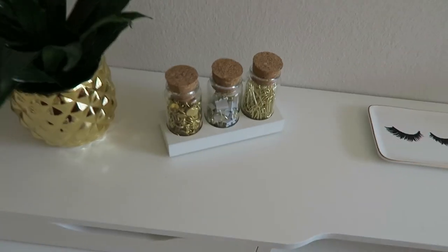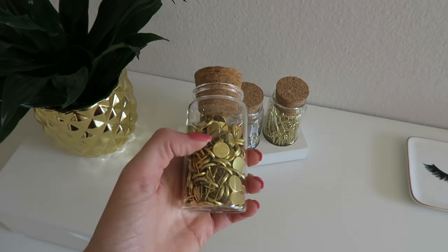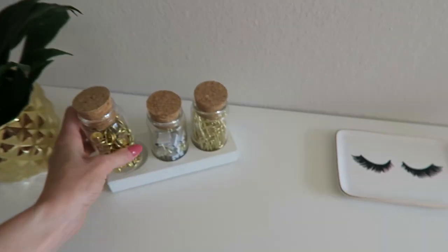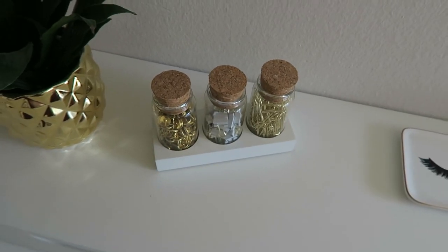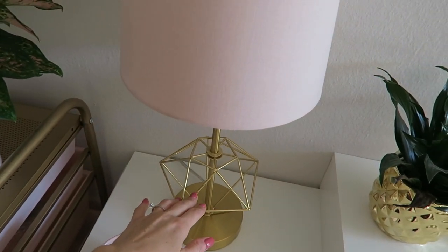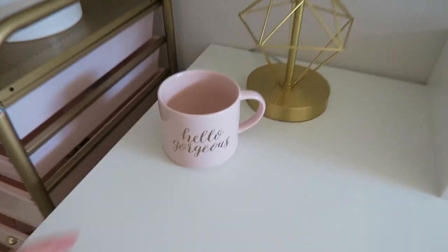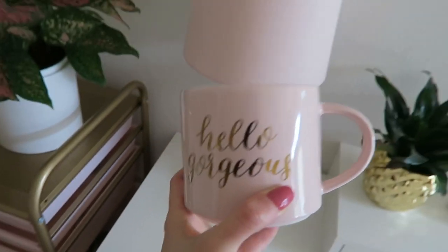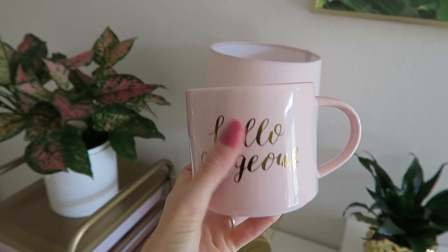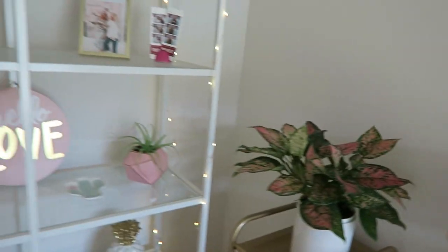These are cute but also not available anymore, so I'm linking the gold push pins and paper clips because those are still available — also from Target. I swear Target has the best stuff, you just can't go wrong. This is my favorite mug where I fill it with tea every morning.